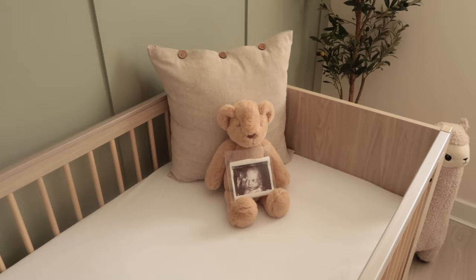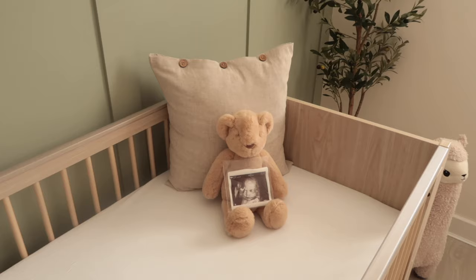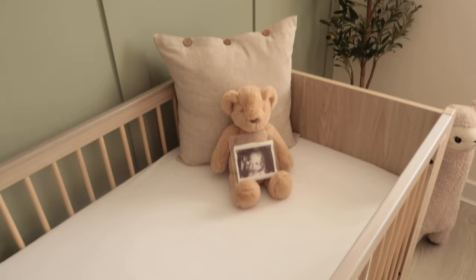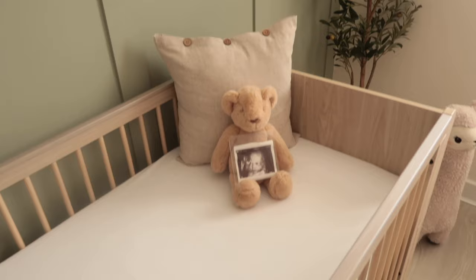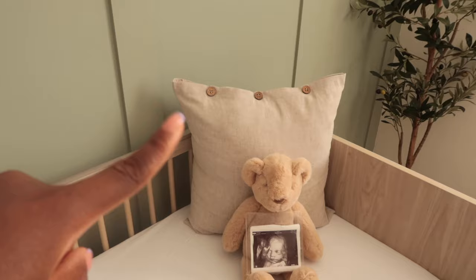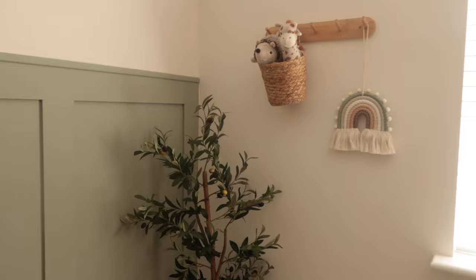Over here we just have a little teddy bear with a 3D scan of our little baby. I come into this room and just stare at the baby scan — every time I wake up and come to this room I just love looking at baby. I can't believe this baby is real — so excited about meeting them! We have a cushion from Dunelm, the teddy bear is also from Mamas & Papas, and it is honestly the softest teddy ever.